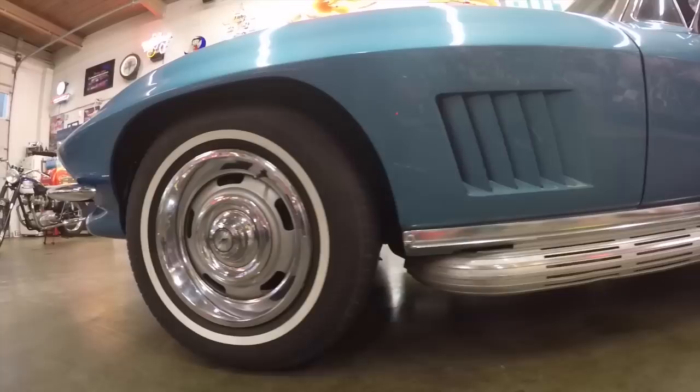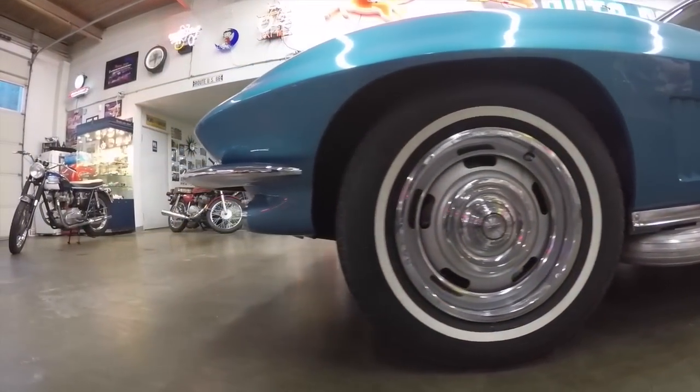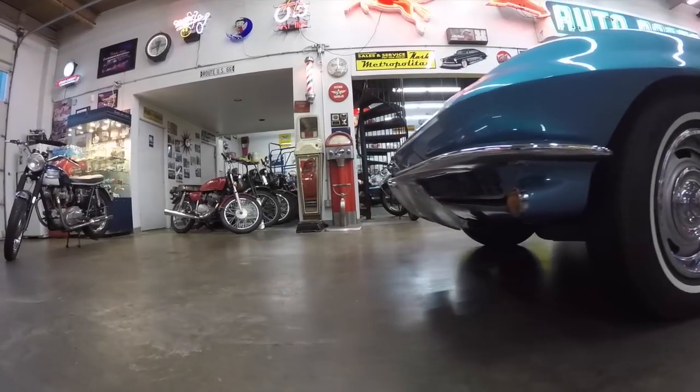I'm Jerry Draeger, Draeger's International Classic Sales in Seattle, Washington. We're here at Draeger's Clubhouse where I want to show you this 1967 Corvette Roadster that I bought over in Sun Valley, Idaho. It's had the same owner since about 2000, 2001, right in that area.